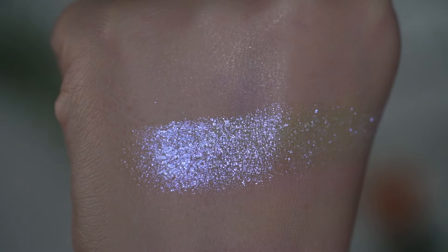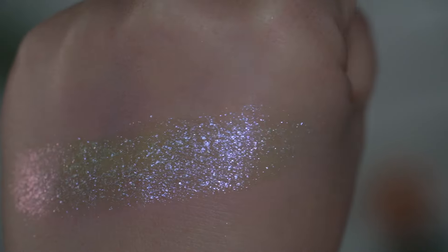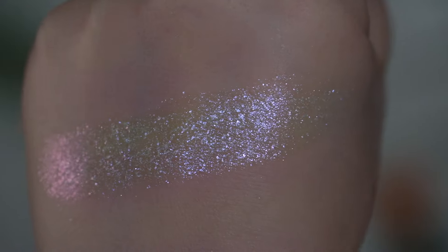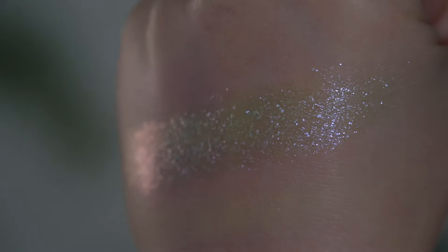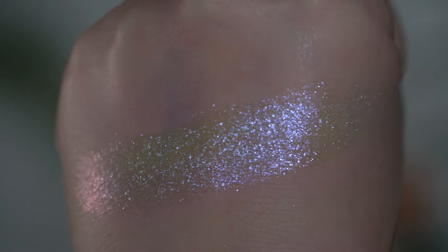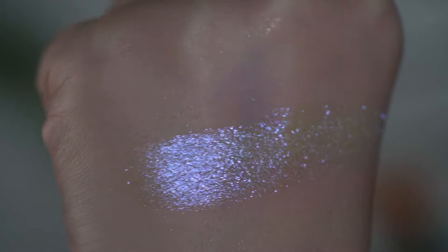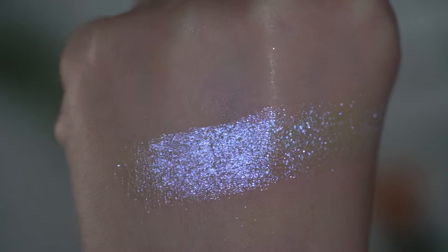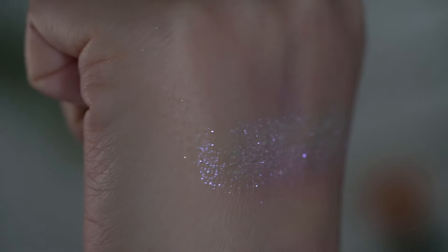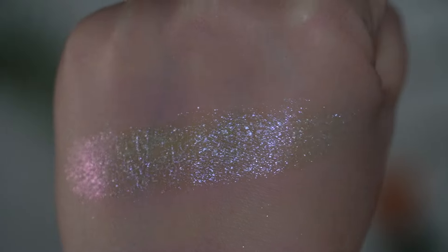Starting with the lunar palette — Solar Halo is described as an iridescent chameleon that shifts bright purple, pink, and gold. I can see a little bit of gold on a harsh angle. This shade is smooth but feels very lightly gritty — not in an irritating way — it's just not completely smooth like some of their other iridescent shades, which means it is definitely a bit more sparkly.